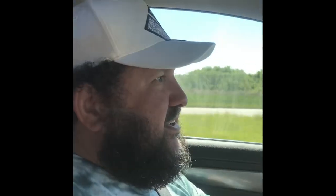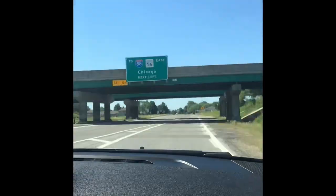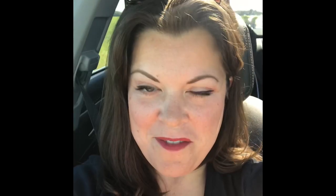How much longer to the puppy? 37 minutes. We're so excited. We're about three minutes away. We're so excited — we're going to get our puppy!